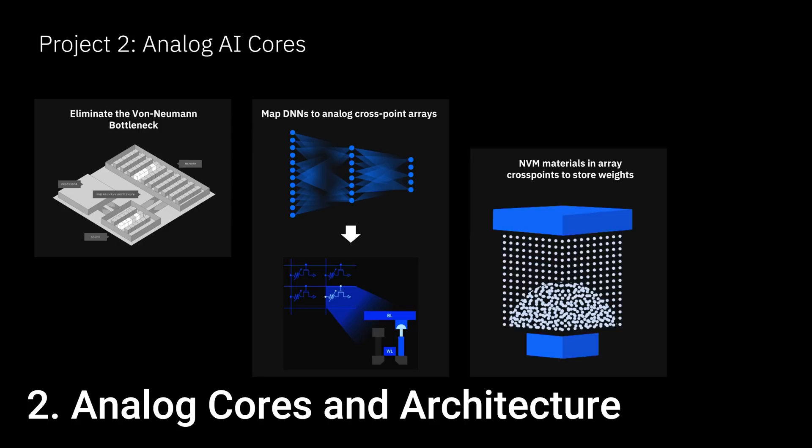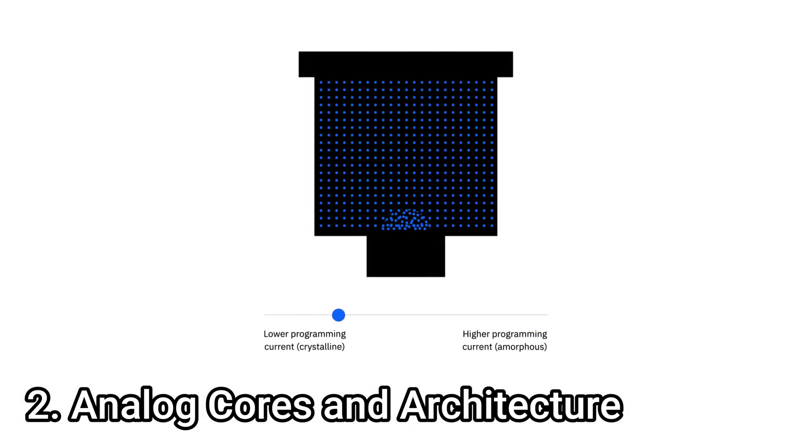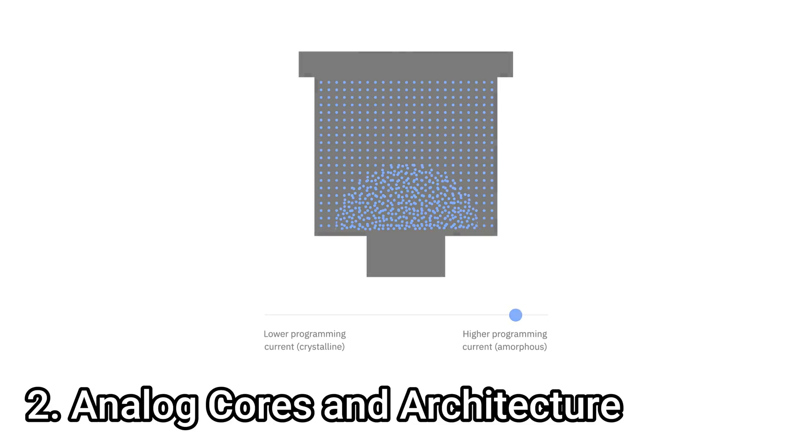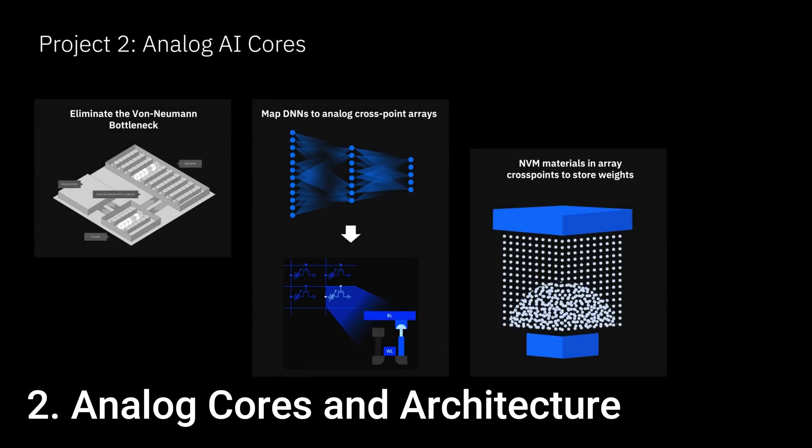IBM's research into analog artificial intelligence compute starts with a humble data storage cell. A phase change memory cell stores data through its resistance, which can change when a big enough voltage is applied. To overcome one of the fundamental limiters in modern machine learning — the power consumption required when moving data — IBM is using these phase change memory cells to store activation weights of a given machine learning layer. An electrical pulse is applied to the cell, changing its resistance to a value between 0 and 1 rather than specifically a 0 or a 1. Because this changes the crystalline structure inside the cell, the value is stored in a non-volatile way and can be kept for up to 10 years, even when powered off. Using these programmed cells, an analog matrix vector multiplication can occur in a single time step, with activations taken directly from DRAM rather than associated cache, saving even more power.